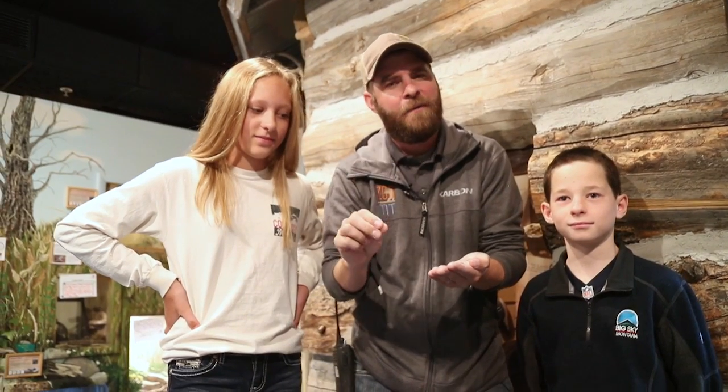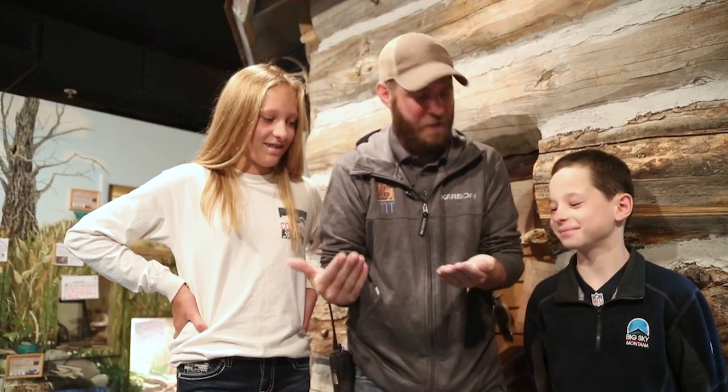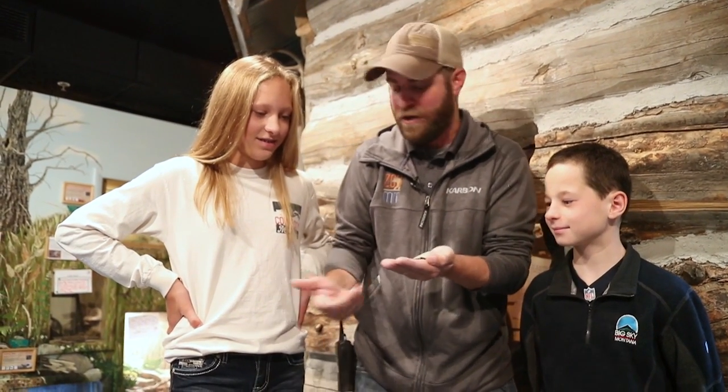Hey guys, Jeff the Nature Guy here at Zoo Montana. I've got some real special guests today. I've got Nature Kid Mathias and Nature Lady Alexa over here, and we are excited to have both of these guys spending the day at the zoo learning about some animals. I had them do one animal where I kind of creeped them out a little bit, but they're both being really good — they're not scared. I can't scare these two no matter what I do.